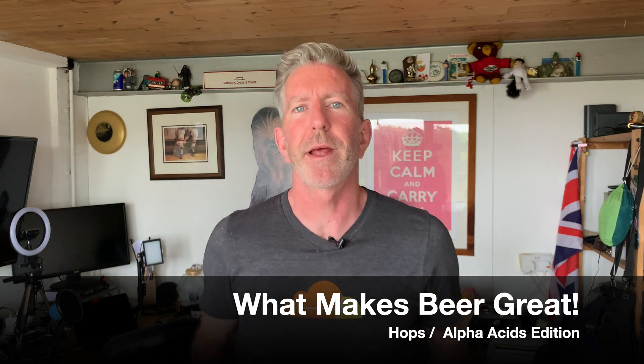Hey beer fans, this is Beer Native TV, I'm Steve Jaeger. In this very special video I'm going to be talking about what makes beer great. In order to do that I really need to talk about what makes hops great, because hops are kind of the predominant aroma and flavor that are associated with different beers.